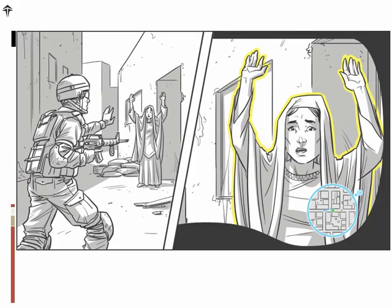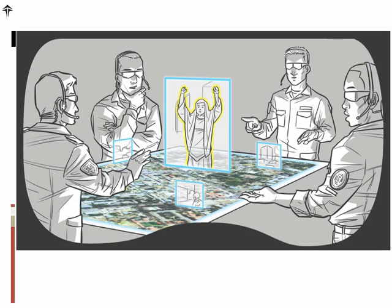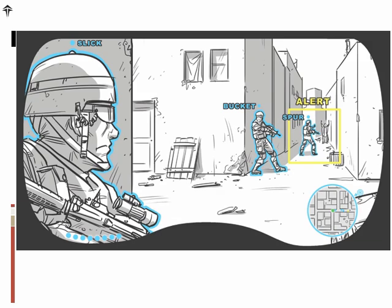IRM also provides a direct link with experts at headquarters who can provide assistance. Here you see a soldier who has come across a woman and he's not sure whether she's dangerous or not. Through linking with experts back at headquarters, they're able to provide assistance and help determine whether this woman could be an insurgent. And while this is going on, IRM has alerted all the other members of the team to exert caution.